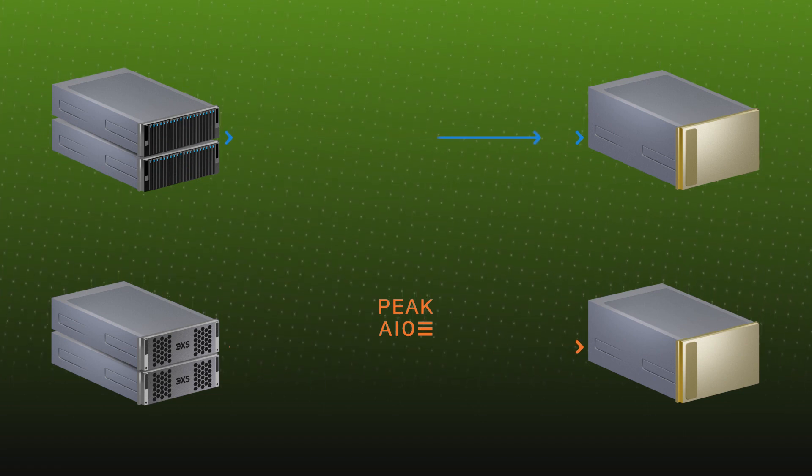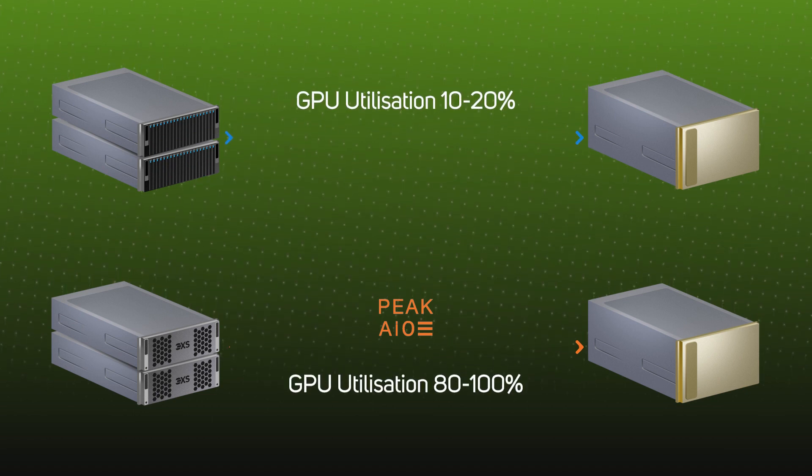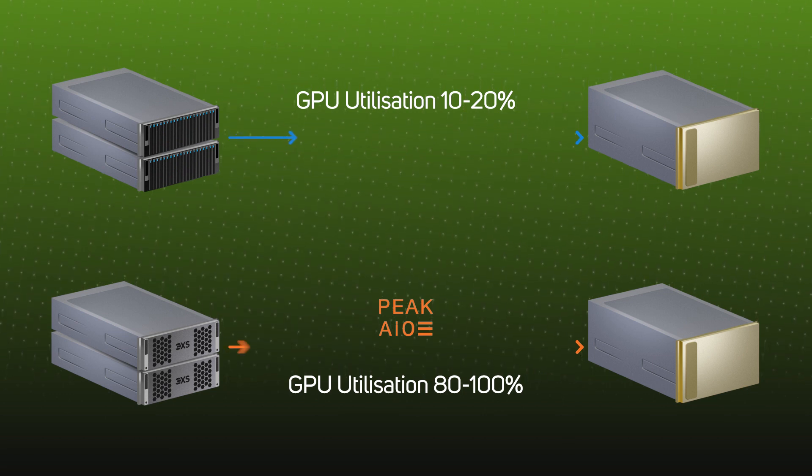We have some customers who had previously bought GPU servers, but they were only working at 10% of capacity. So essentially, you have these really powerful boxes, but ultimately the user can't actually get the value out of them that they need. And the storage is often overlooked.